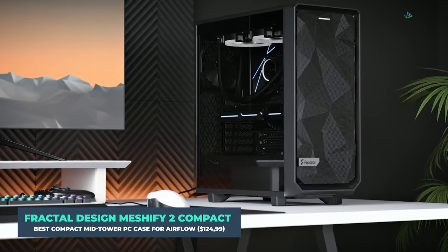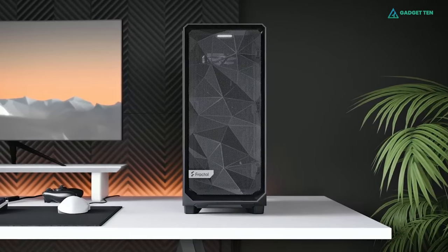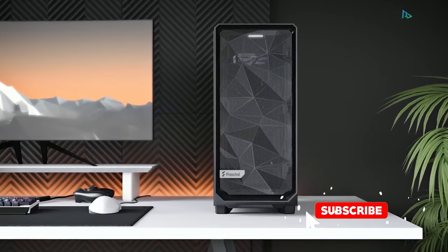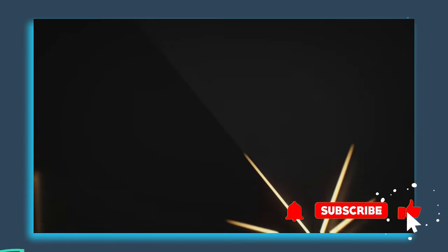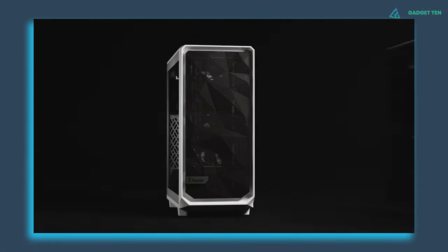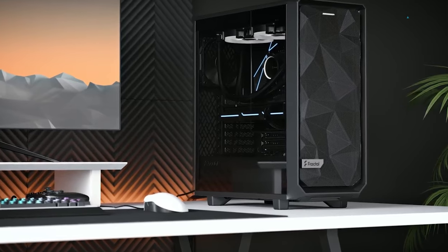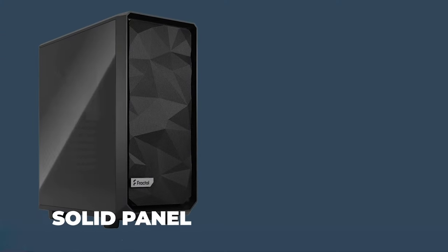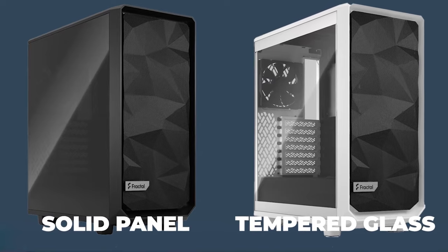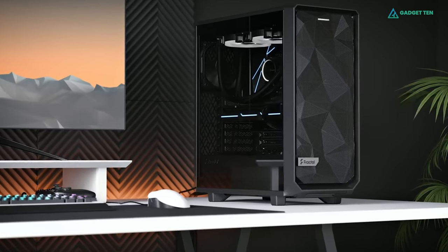Fractal Design Meshify 2 Compact. As cooling performance became more of a priority among gamers, mesh materials began to dominate cases. The Fractal Design Meshify 2 Compact has a front mesh panel that stands out due to an angular design on the surface of the case. Fractal Design offers the Meshify 2 Compact in two flavors: one with a solid side panel and one with tempered glass side windows. Regardless of the option you choose, it will look great on or beneath your desk.